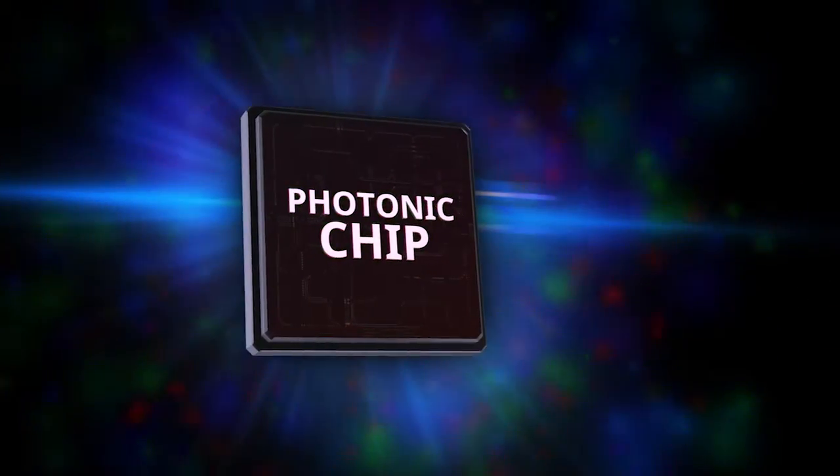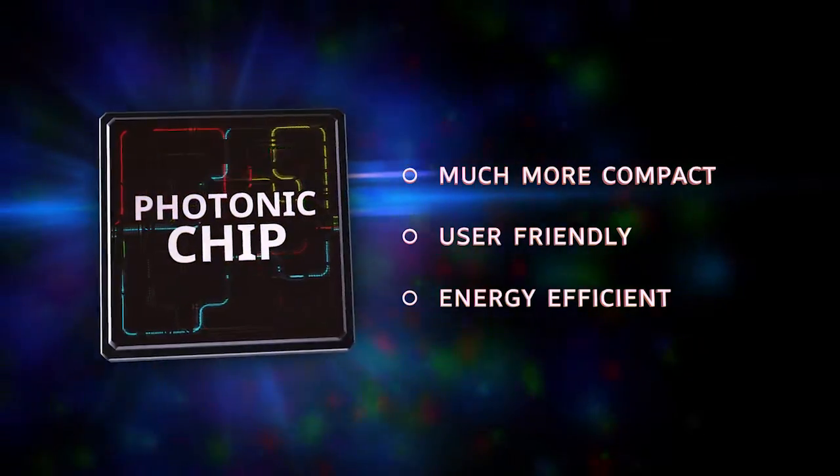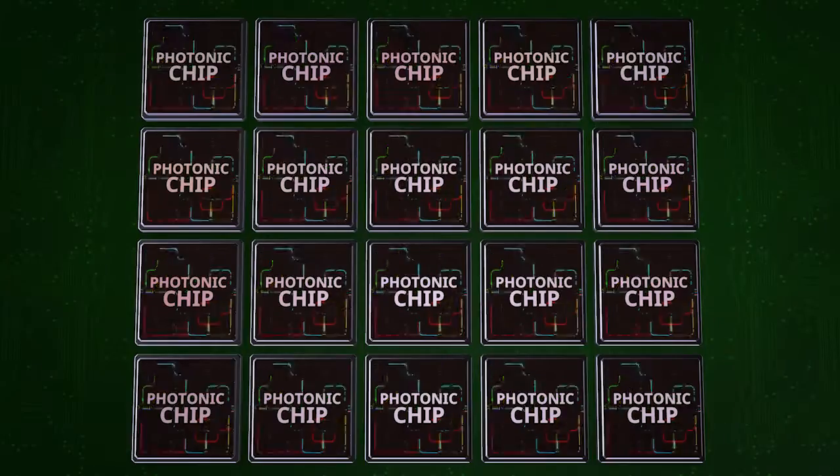This development has many advantages. We get a much more compact, user-friendly and energy-efficient optical chip. The small chip can be mass-produced and is cheap as a result.